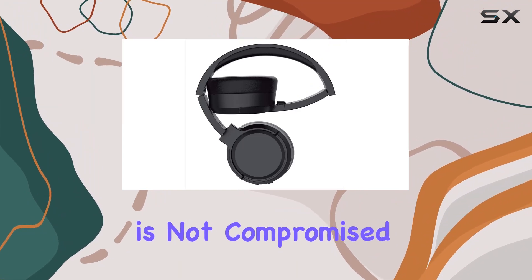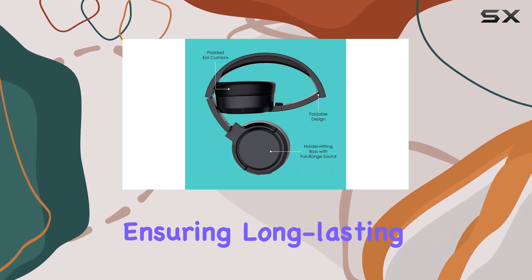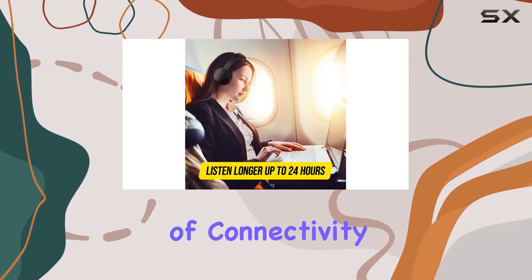Comfort is not compromised here. Padded ear cushions ensure a snug fit, and the headphones come with replaceable ear cushions, ensuring long-lasting comfort. The on-ear form factor adds to the overall comfort without sacrificing style.